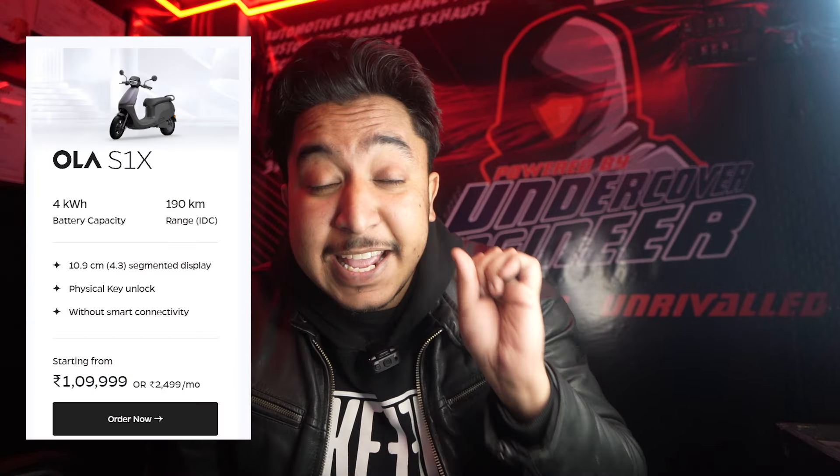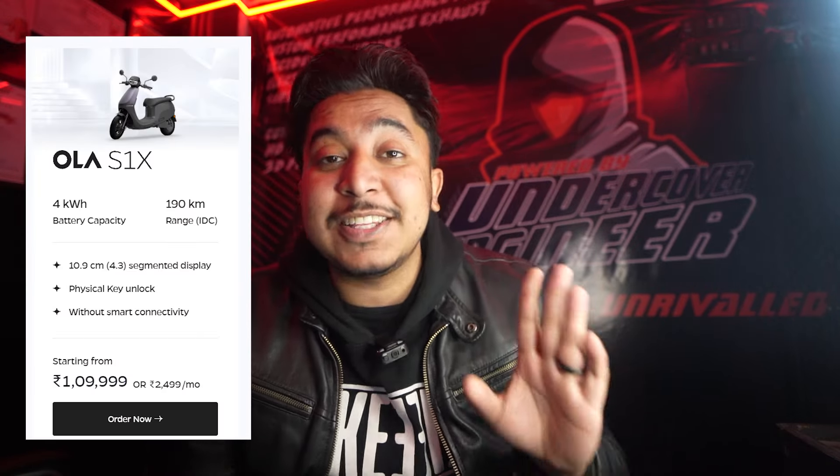Now let's talk about the 4 kW variant, which provides the most range — about 190 km — and this pricing is also around ₹99,999, which is very affordable. You get a high range at a very low price. After seeing this, I think that EV is going to dominate the Indian market, because this is a price-sensitive market and Ola has given all the reasons to choose an EV.